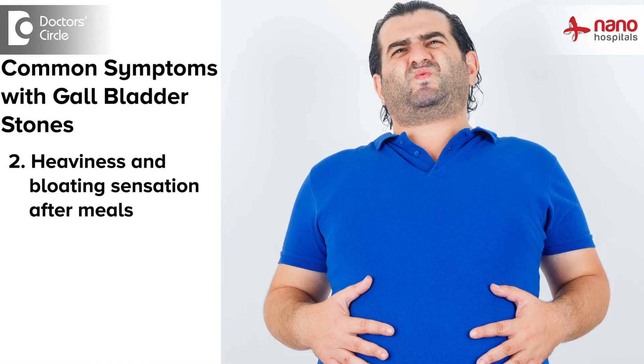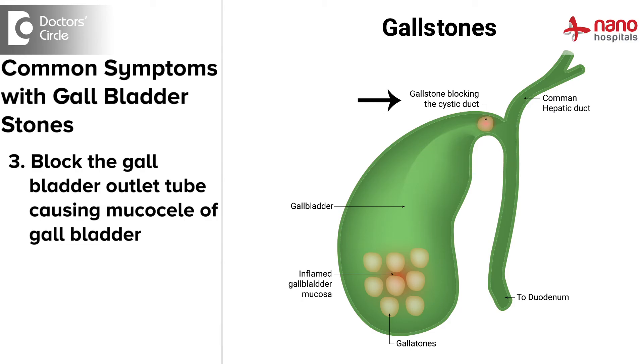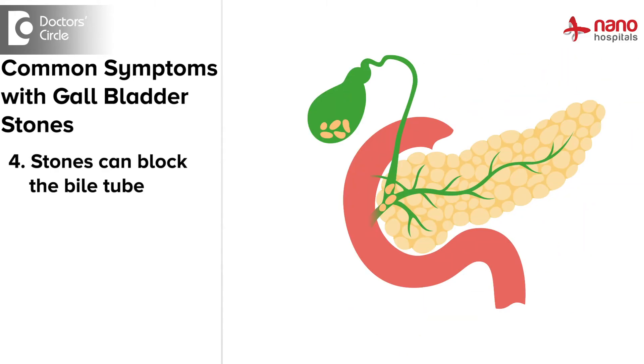What are the main problems with these gallbladder stones? Patients can commonly complain of dyspepsia, that means indigestion. They can also have heaviness and bloated sensation after meals, and sometimes these stones can get complicated, blocking the gallbladder's outlet tube causing what we call a mucocele of the gallbladder.